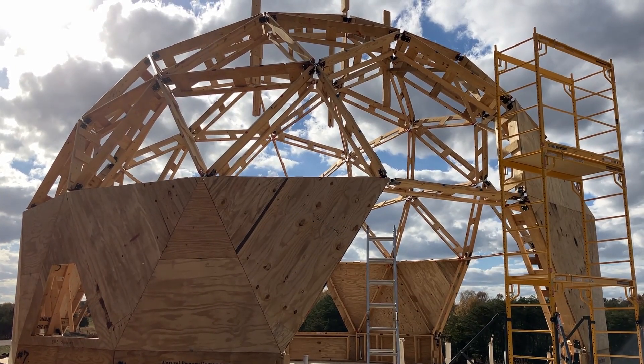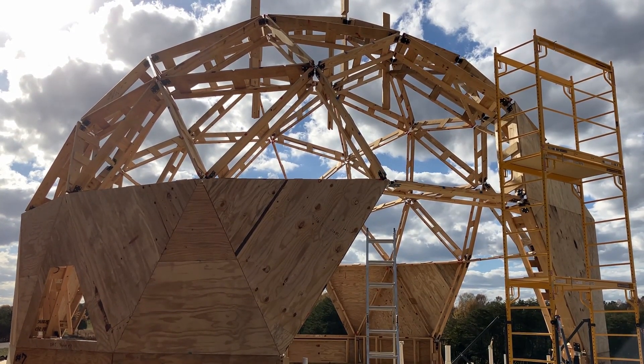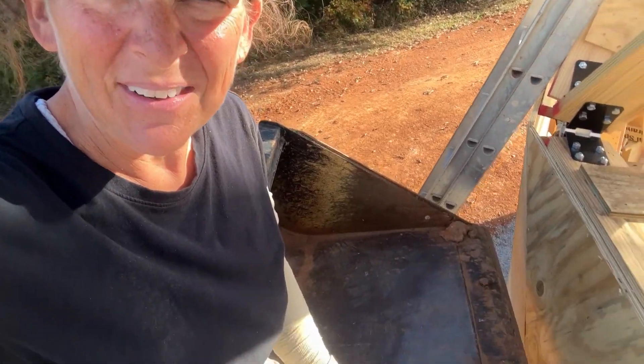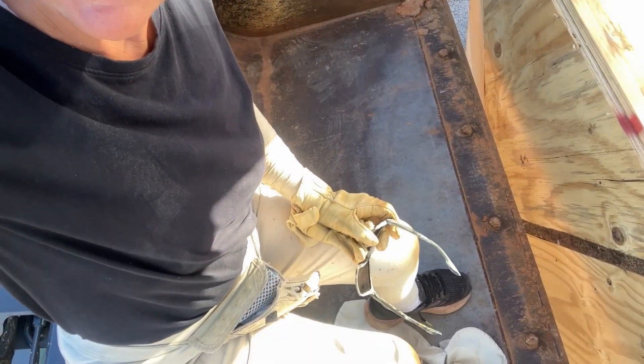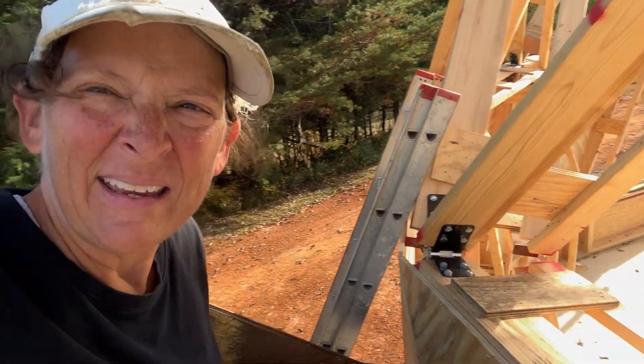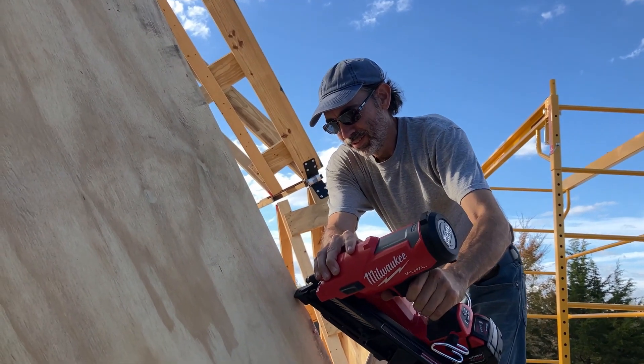Here's what it looks like currently. Hopefully soon that next course will be covered. Well, we got one panel up, and I am currently up in the skid steer bucket. There's the panel that we got up. He's currently nailing in that side of the panel.